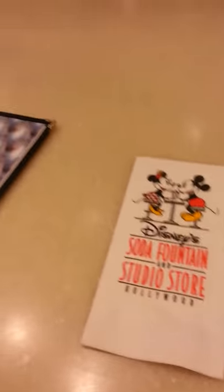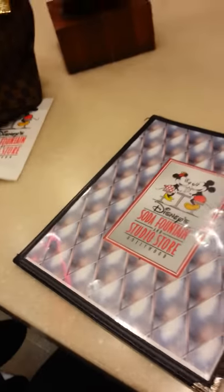Okay everybody, we're here at the Disney Soda Fountain Studio Store in Hollywood. Say hi Ansh. Hi. We're going to get us some kind of ice cream,